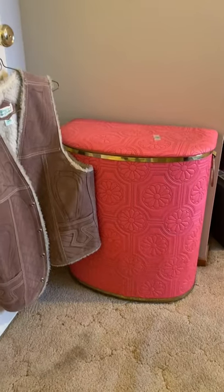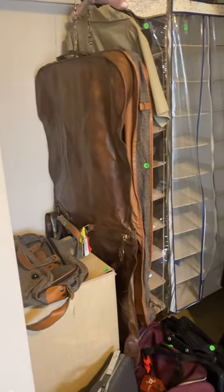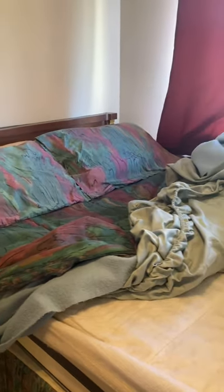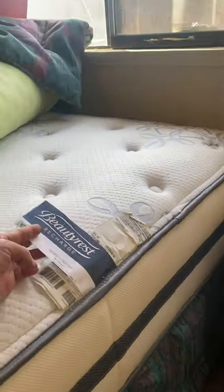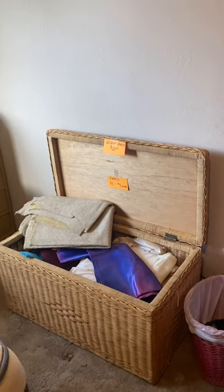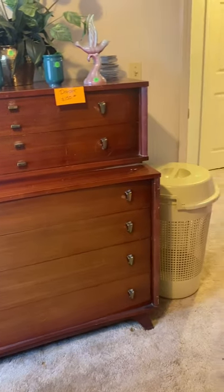Here's the other mid-century hamper I was talking about earlier. We have our linen, some luggage, and a queen-size bed — it's a nice Beautyrest mattress. A wicker chest with more fabric in it, and here's another MCM dresser.